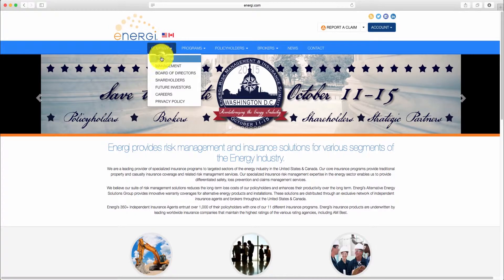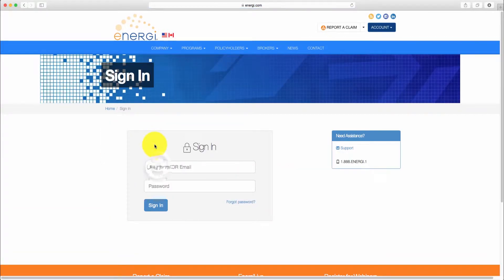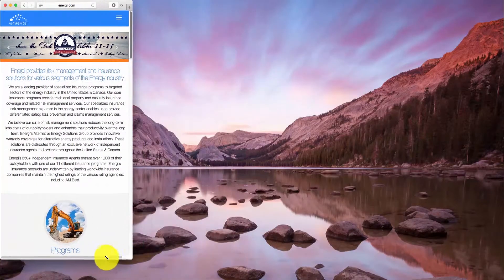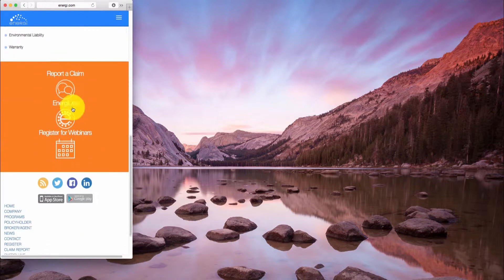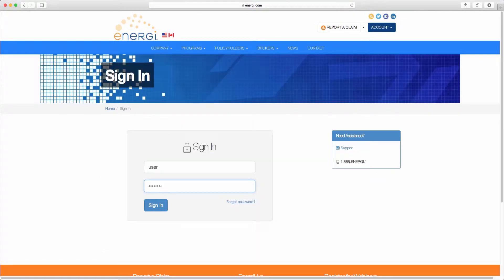The new website was completely custom-built from the ground up and includes user accounts and interactive portals in addition to the front-end design. Some of the highlights include: fully responsive for ease of use across all media devices, an emphasis on big attention-grabbing imagery, streamlined user experience, interactive CSS3 animations, and dynamic content throughout, making it easy to stay up to date with the latest Energi information.